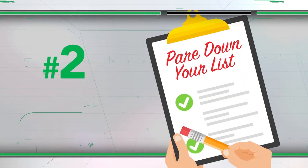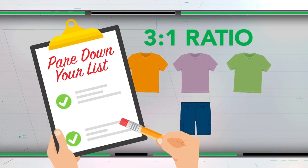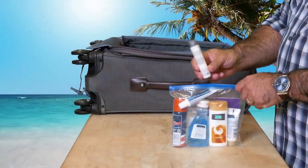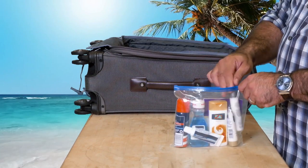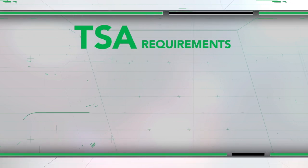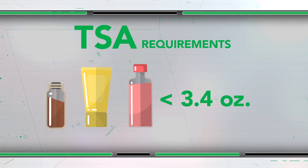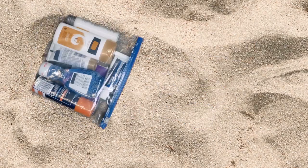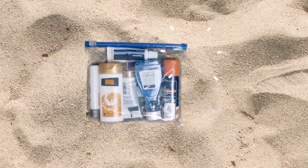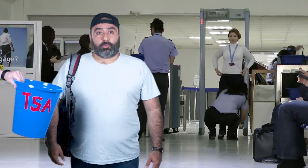Next, pare down your list before you start packing. Use the 3 to 1 ratio for clothing — three tops for every bottom. You'll be able to mix and match to keep yourself looking sharp. A word about your toiletries: just bring what you're really going to use. Keep in mind that the TSA requires liquids to be in containers 3.4 ounces or less, and all of them must fit into a quart-sized resealable bag. Anything bigger than 3.4 ounces and you'll have to toss it at airport security.